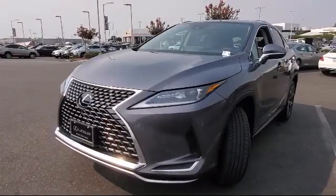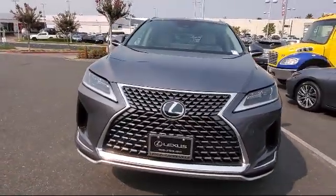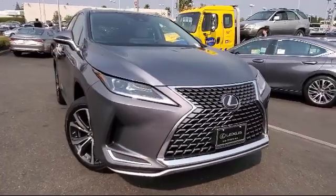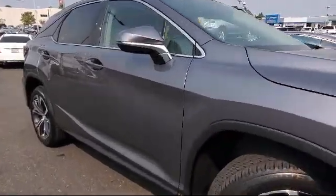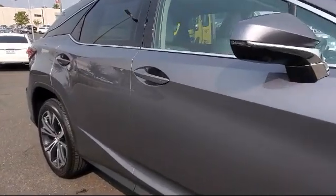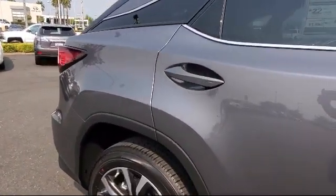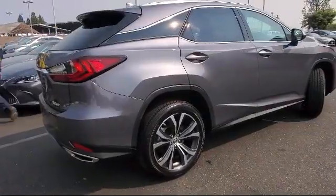Lexus of Roseville in the Roseville Auto Mall is proud to present another great vehicle from our selection of new Lexus vehicles, and comes equipped with Blind Spot Monitor, Side Head Airbag, Privacy Glass, Rear Spoiler, Steering Wheel Controls, Remote Start System, MP3 Player, Apple CarPlay, Leather Wrapped Steering Wheel, and Electrochromatic Rear View Mirror.